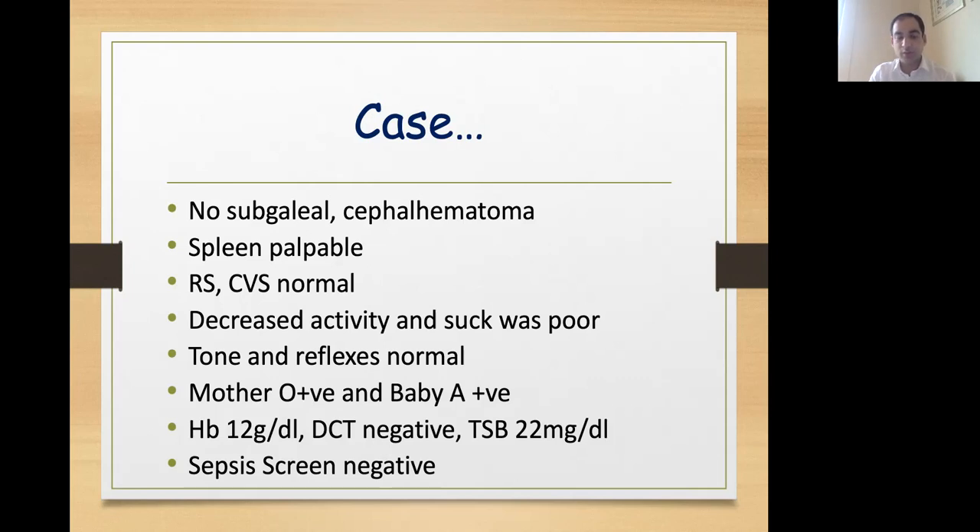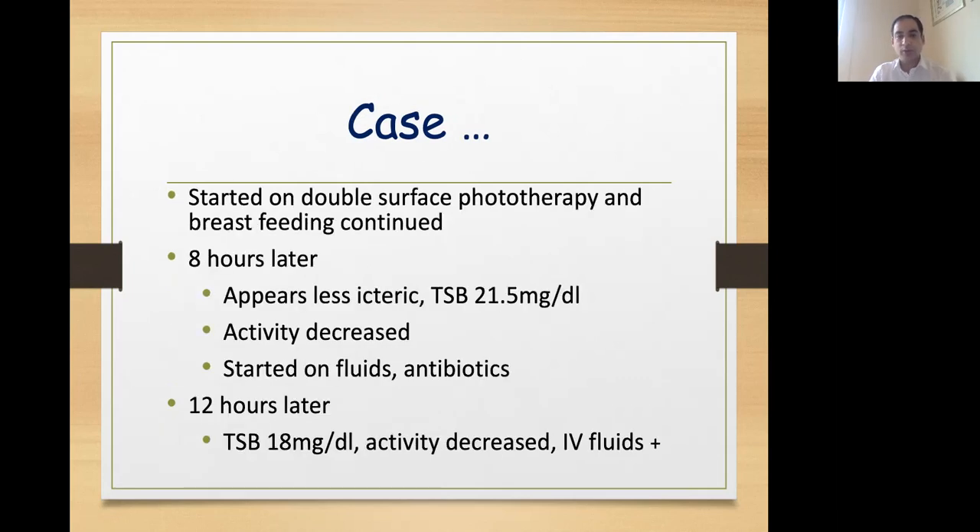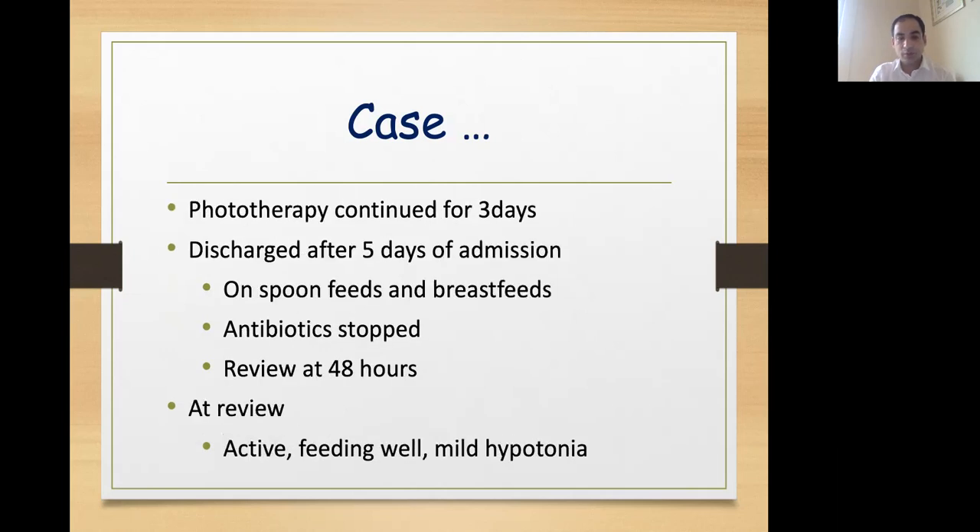Blood group of mother was O-positive and baby was A-positive. On investigations, hemoglobin was 12, DCT was negative and bilirubin was 22 mg per dL. Sepsis screen was negative. Baby was started on intensive phototherapy and breastfeeding was continued. Bilirubin was repeated after 8 hours and had hardly decreased from 22 to 21.5. Activity was still decreased, so baby was started on IV fluids and antibiotics. Twelve hours later, bilirubin decreased to 18 mg per dL and IV fluids were continued. Baby was discharged after 5 days of admission on spoon and breastfeeding.